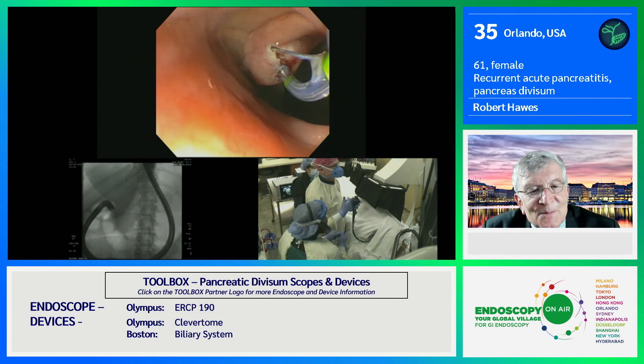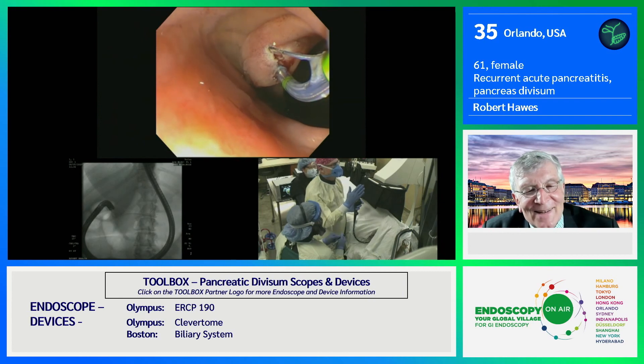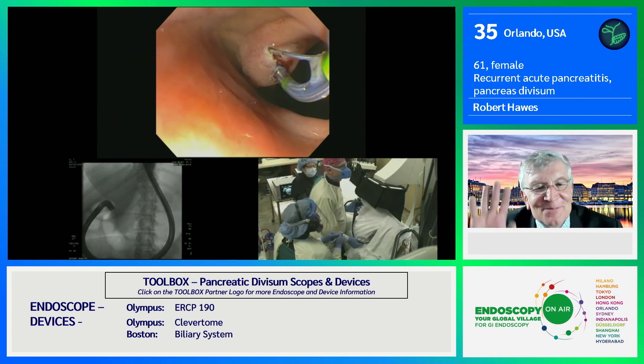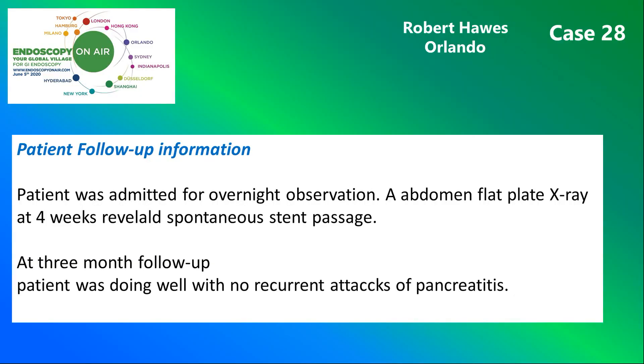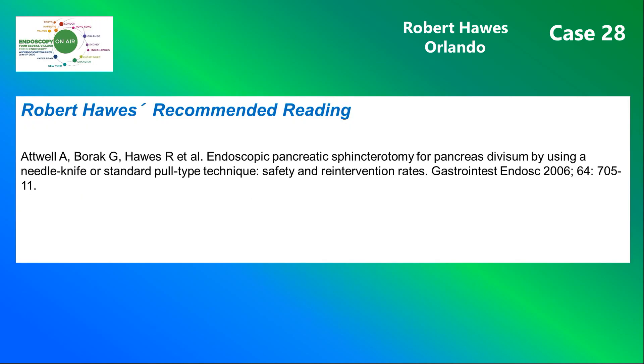On follow-up, the patient took a favorable clinical course short-term. Here you see the instruments and devices used during this case. And finally, this is Rob Hawes' recommended reading.